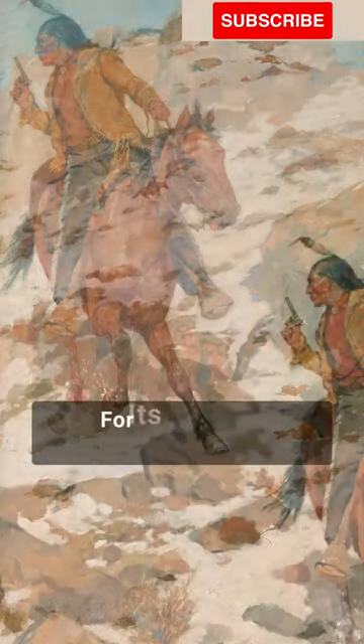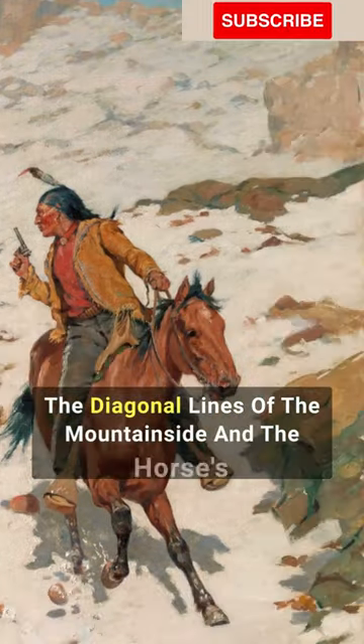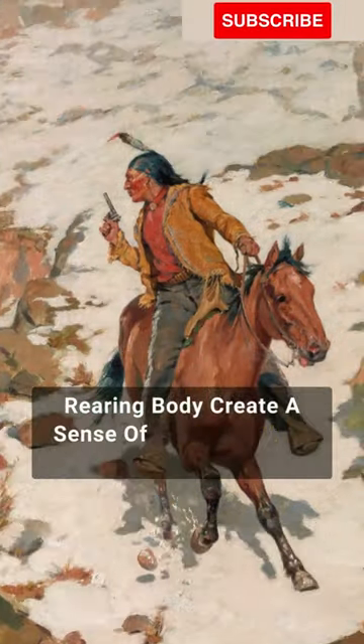The painting is also notable for its dynamic composition. The diagonal lines of the mountainside and the horse's rearing body create a sense of movement and energy.